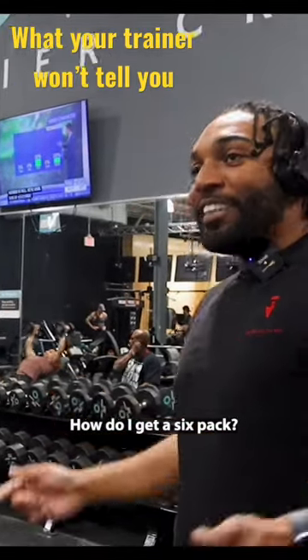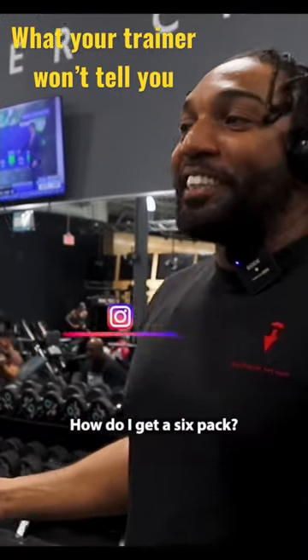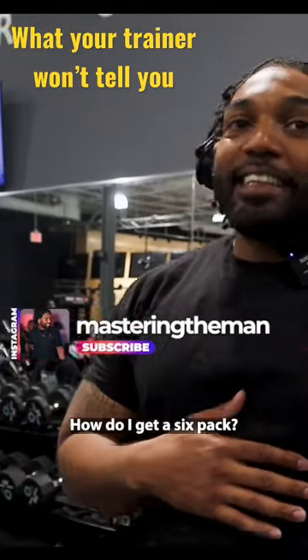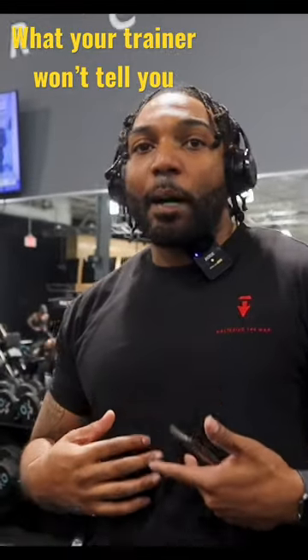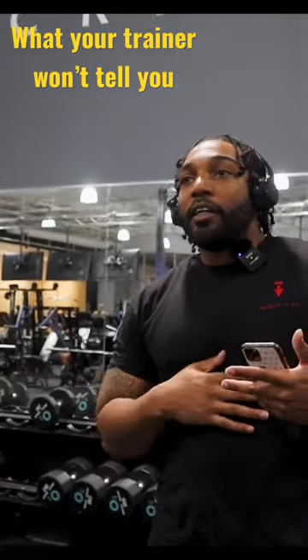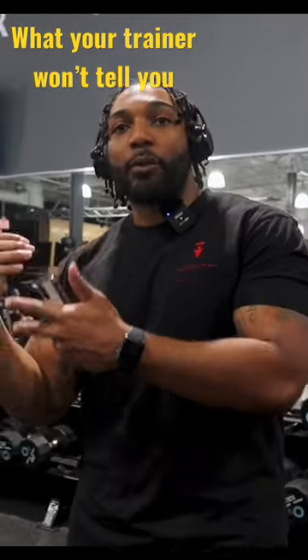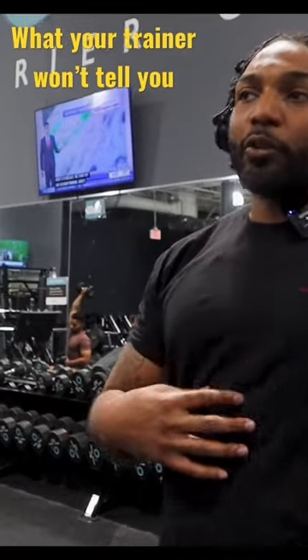How do I get a six-pack? You can't get a six-pack doing a thousand sit-ups a day — that's not going to give you one. The key to a six-pack is to burn the fat. Everybody has a six-pack; you have the abdominal muscles as part of your anatomy. The thing is, most of us have a layer of fat over them. So what you want to do is drop your body fat — the lower your body fat percentage, the more the abdominals will show.